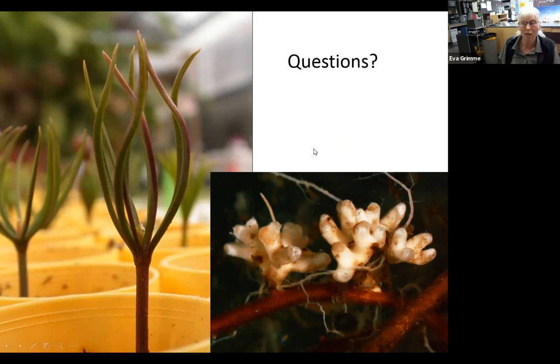Regarding biochar — we haven't tested biochar. We've thought about it and we know there's some connection between biochar and mycorrhizal fungi, with studies in Europe. But we have tested burned soil, just not biochar per se.